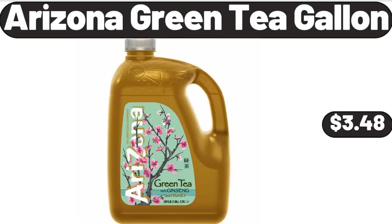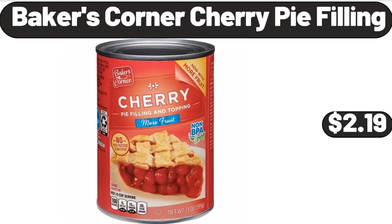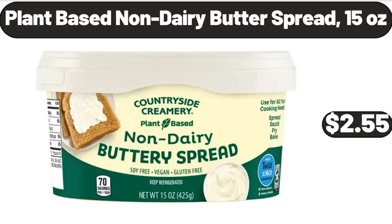Arizona Green Tea Gallon, $3.48. Family Pack Chicken Wings, 4 lb, $11.96. Please don't forget to subscribe to my channel, thank you very much for everything! Baker's Corner Cherry Pie Filling, $2.19. Plant Based Non-Dairy Butter Spread, 15 oz, $2.55.